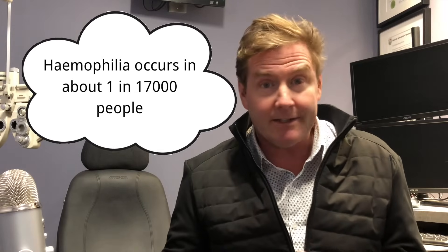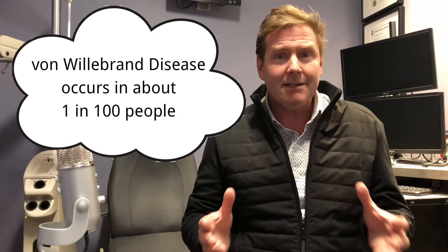Reason number two is some type of bleeding disorder. When most people think of bleeding disorders, they immediately think of hemophilia, but hemophilia is actually pretty rare. There's a more common bleeding disorder you've probably never heard of — it's called von Willebrand disease. Basically, these are conditions where your blood does not clot as easily, so you're going to be more prone to bruising, including bruising on your eye.